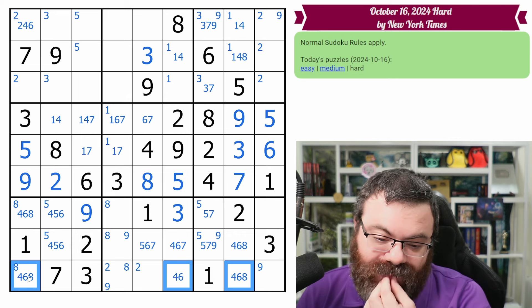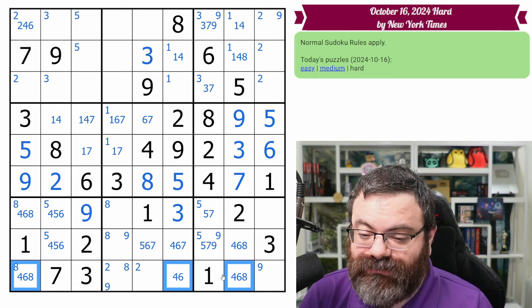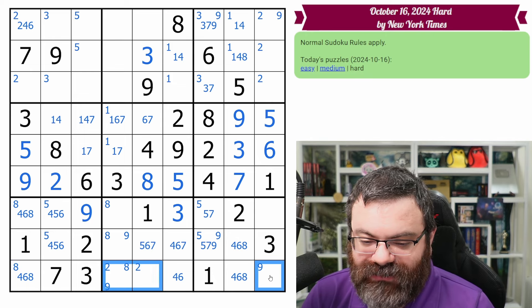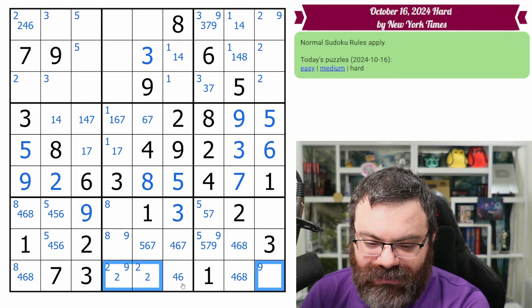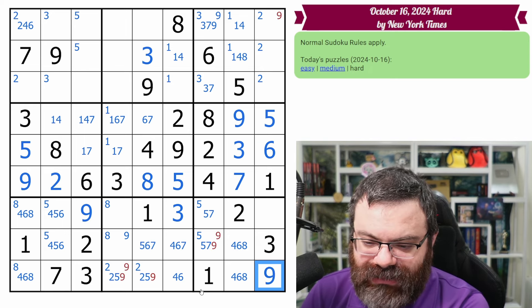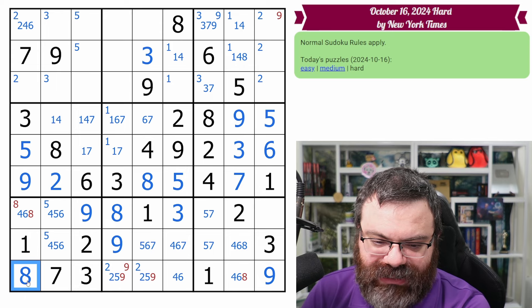This is a four, six, eight naked triple — this cell can only be four, six, eight; this can only be four, six; this can only be four, six, eight. They have to be different digits, so one will be four, one will be six, one will be eight. Meaning we cannot put four, six, or eight in the rest of the row. We can remove this corner-mark eight. Three digits remain: we need the two, five, and nine. This cannot be two or five, so this is a naked nine. That leaves a five, seven pair here.